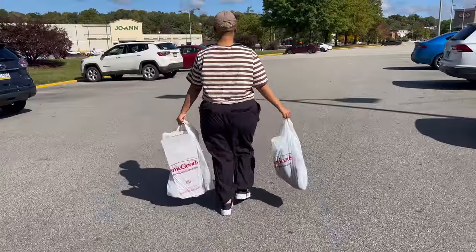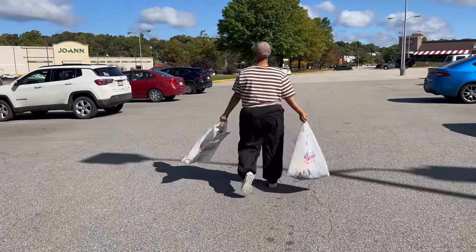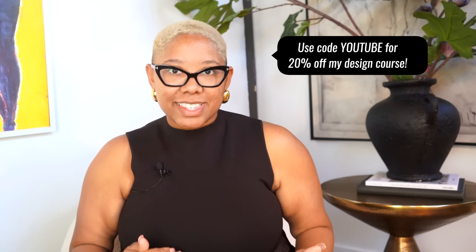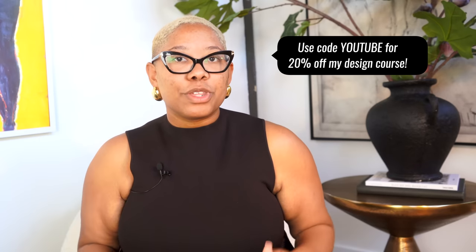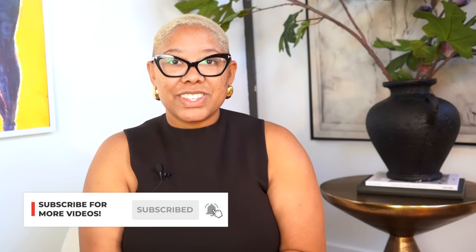That's it for today's video — you now know exactly how to find hidden gems at Home Goods the next time you go shopping. Did you learn anything new? Do you have a tip I didn't cover? Let me know in the comments. If you're an at-home designer wanting to take your designs to the next level, check out my course 'Design It in a Day' linked below, and use code YOUTUBE for 20% off. Thanks so much for watching — have a beautiful day!